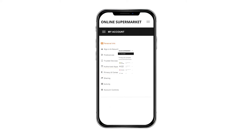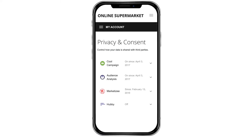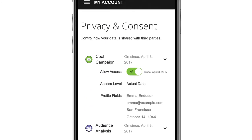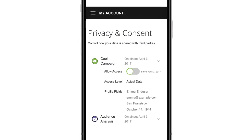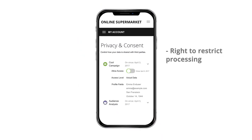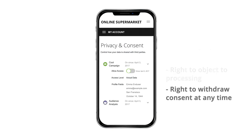In the Privacy and Consent section, customers can track any third parties that their personal data is shared with, see whether their shared information is anonymized or actual data, and revoke access as needed. If they're uncomfortable with a third party having access to their actual data — such as full name, email, location and date of birth — then they can simply revoke access. This addresses GDPR requirements like the right to restrict processing, the right to object to processing, and the right to withdraw consent at any time.